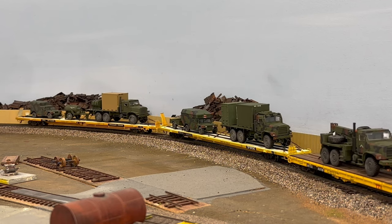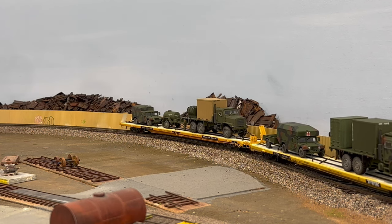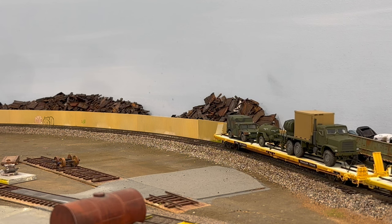I also want to show you these DoD flat car loads. I got these from Radisson Maguire — I was lucky enough to pick those up from them, and they're awesome as always.